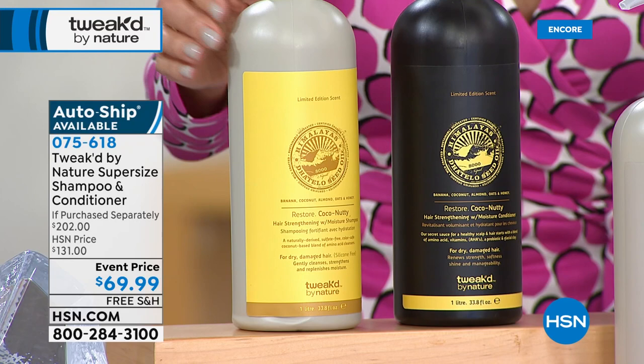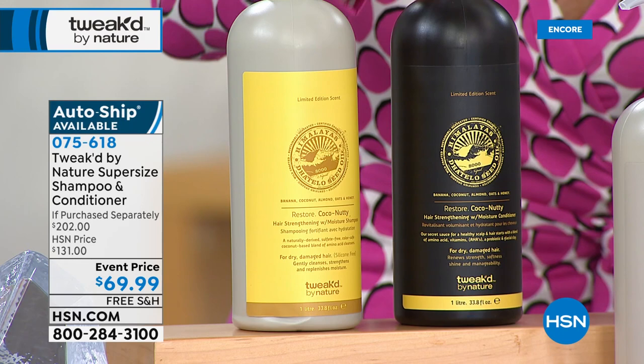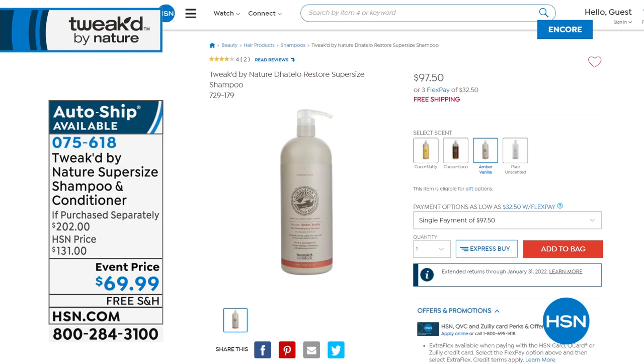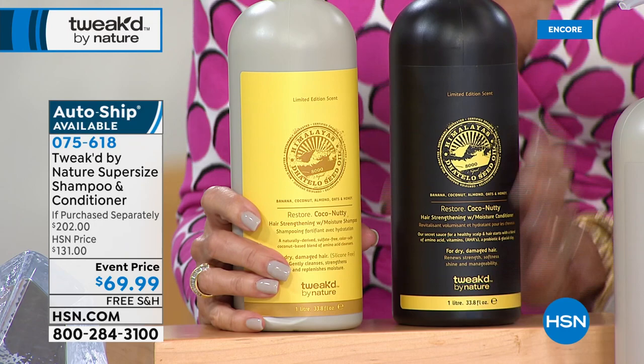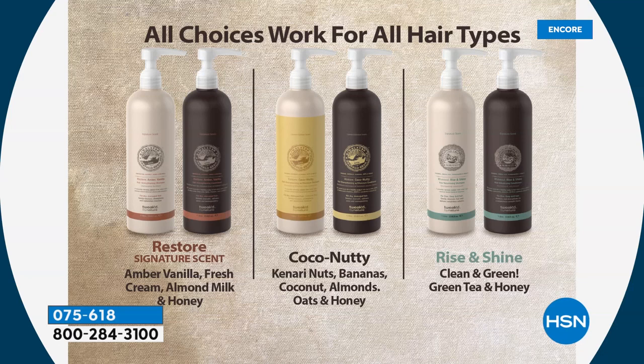Can you believe what you're seeing? The HSN price is $131. Today it's $69.99 for both. For almost $30 less than the price of the shampoo alone, you're getting the $104.50 conditioner essentially for free. Your choices are Rise and Shine — one application, 97% increased volume. The Cocoa Nutty. And the Restore, which is the Amber Vanilla. The most limited today is Amber Vanilla — so please act on that one quickly.